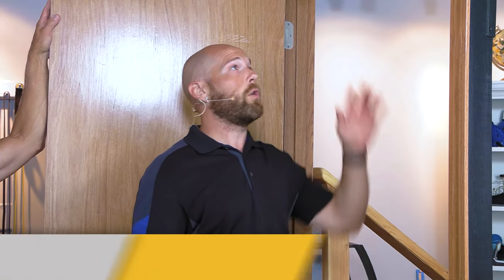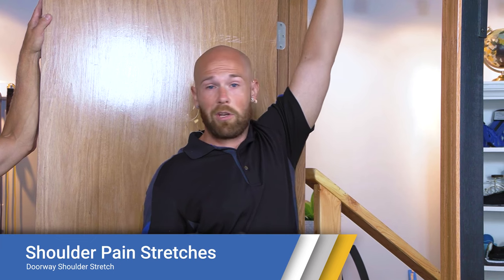The first stretch we're going to show you uses a doorway — it was the biggest improvement Rick saw from any exercise. The first shoulder stretch: you can go into a doorway and do it, or you can do it with a pull-up bar if you have one available at home.